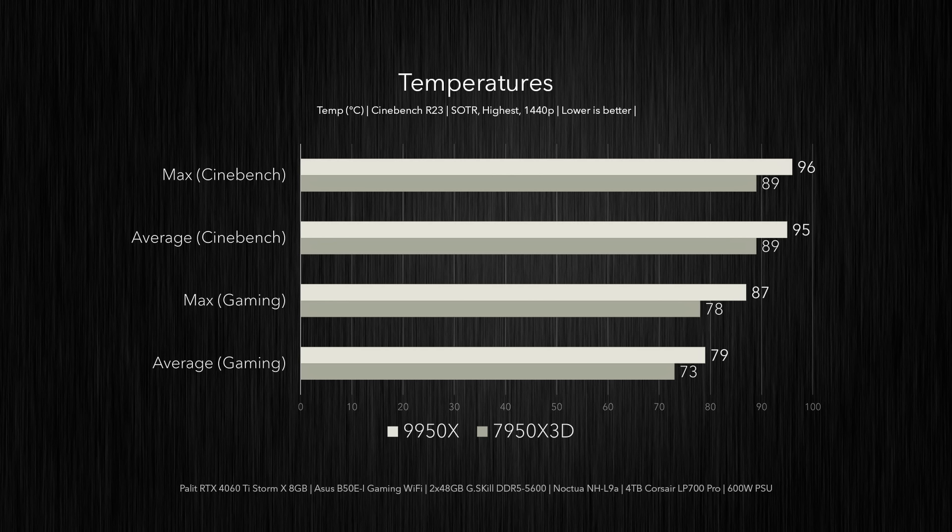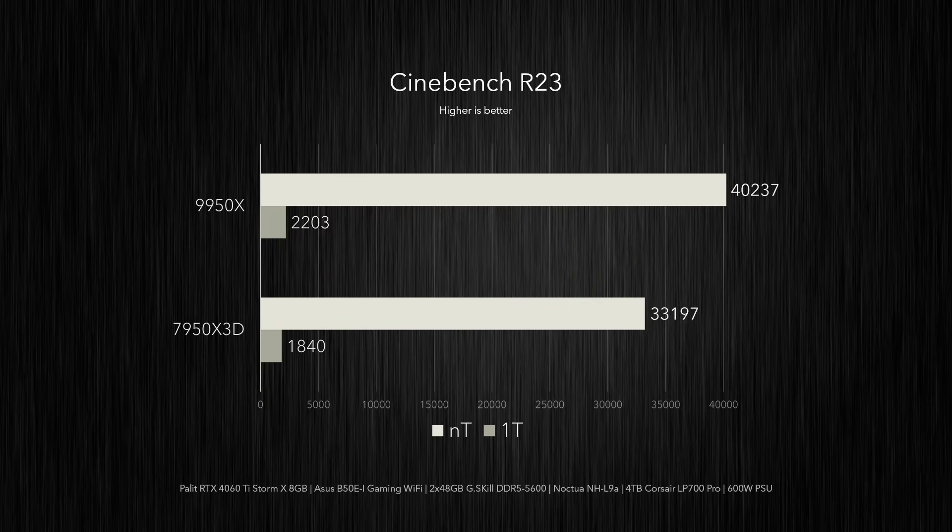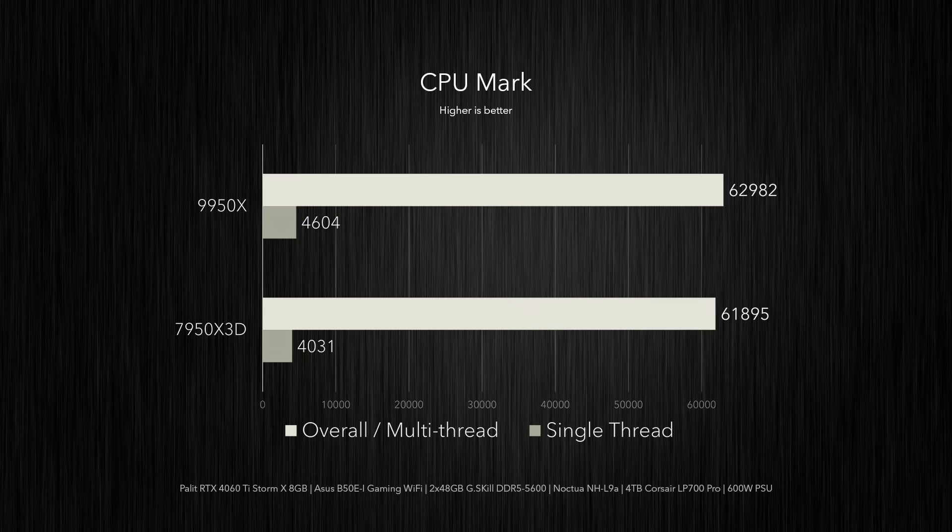The Zen 5 chip runs hotter in Shadow of the Tomb Raider as well, peaking at 87°C — nine degrees warmer than the 7950X 3D. On average it runs at 79°C, or six degrees warmer than the X3D. Fortunately, that extra power and heat does give us a lot more performance in Cinebench, with the 9950X getting a multi-thread score of 40,237 — roughly 21% faster than the 7950X 3D. In the single-thread test it outperforms the 7950X 3D by 20%. In CPU Mark, the 9950X is only 2% faster in the multi-thread test but sees a solid 14% uplift in its single-thread score.